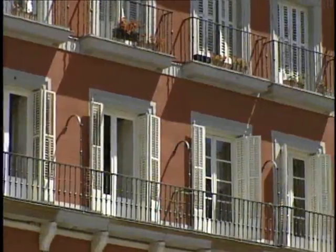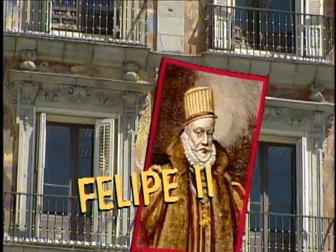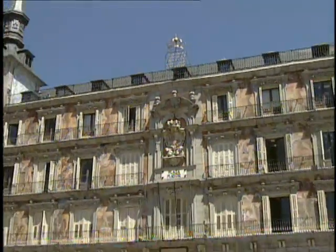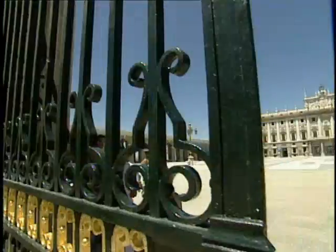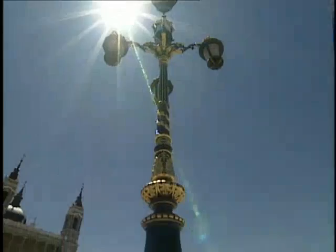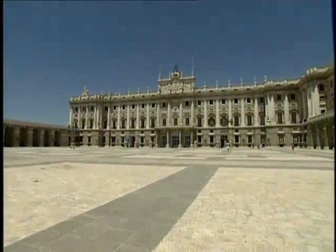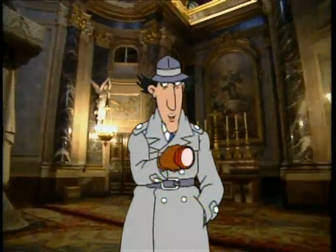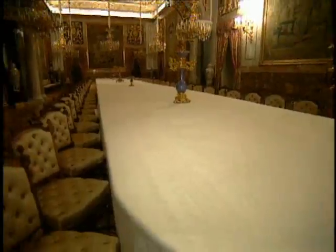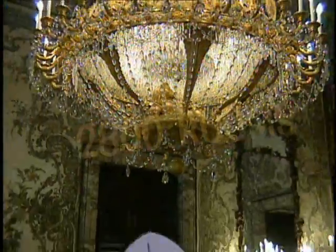This square is surrounded by hundreds of overhead balconies and was designed under the order of Felipe II, the king who made Madrid the capital of Spain. The Palacio Real de Madrid was home to the kings and queens of Spain. Royalty from other countries have to find their own offices. I think I'm lost in all these rooms.